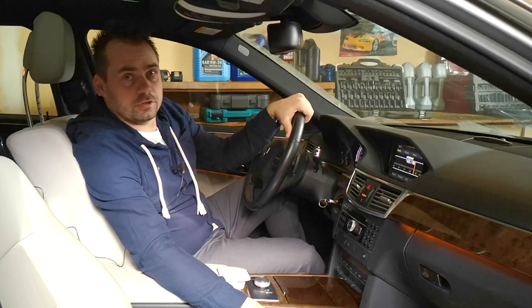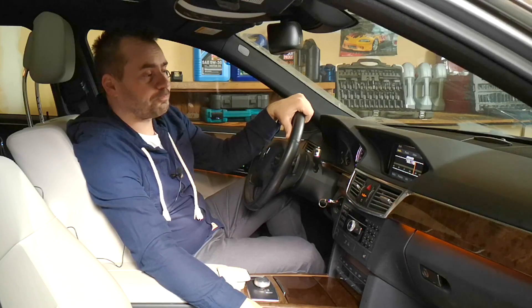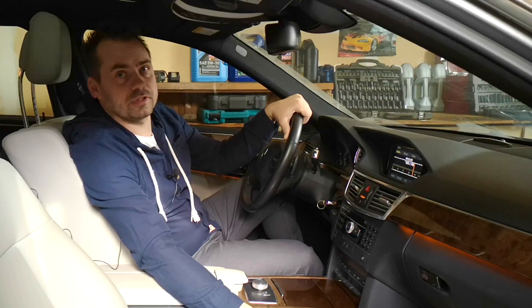Today I'm going to show you the most common issues of the Mercedes-Benz E-Class from 2009 up to 2016, along with an estimate of how much it will cost you to fix them.